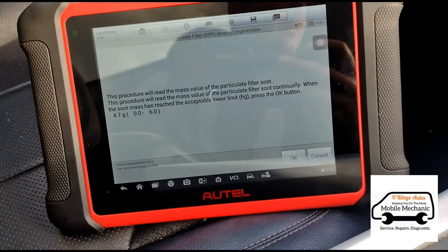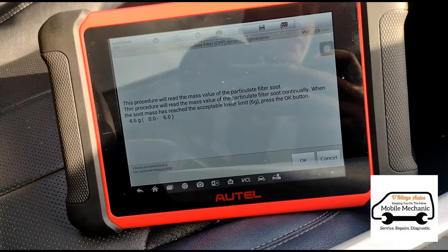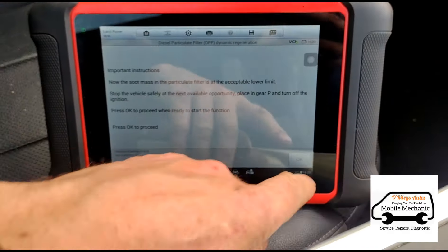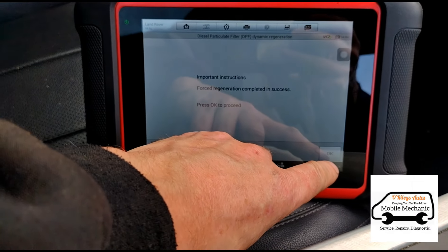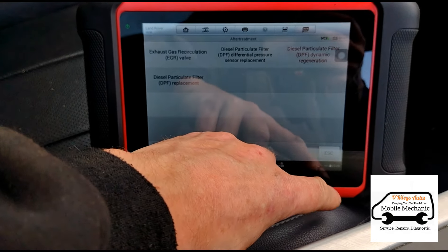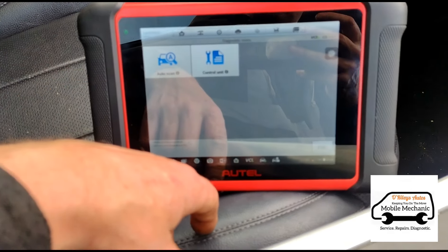We're just taking it on a test drive to make sure the grams of soot are down below where they should be and everything else is where it should be. Now that's all fine, so we're going to press OK, and we are finished. And that's it.